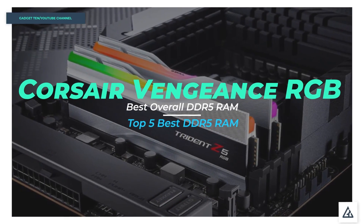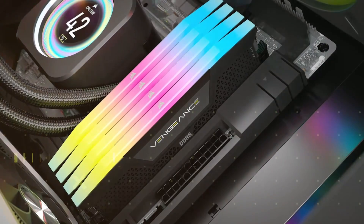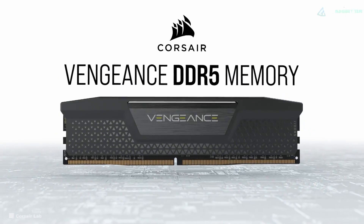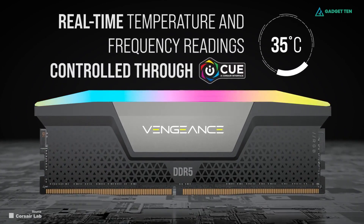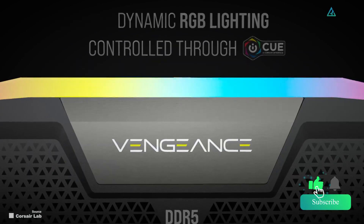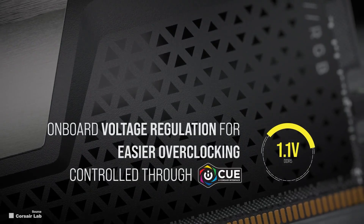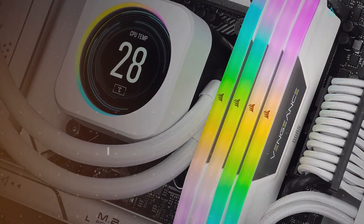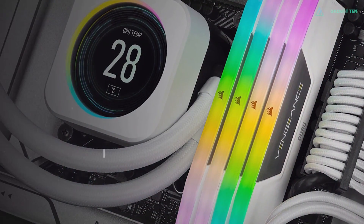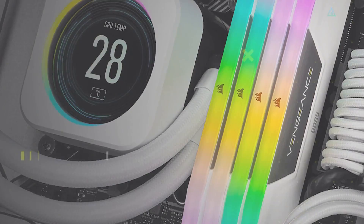Number 1: Corsair Vengeance RGB. When it comes to a high-performance 32GB DDR5 RAM kit, we think the Corsair Vengeance RGB is one of the best high-performance RAM options on the market. RGB is a must for gamers, which is why this memory comes with Corsair's iCUE software that enables gamers to synchronize lighting across all Corsair-compatible products. For a reliable kit of straight-shooting high-performance RAM that'll work seamlessly with the latest machines — from budget builds to high-end rigs — the Corsair Vengeance RGB can't be beat.